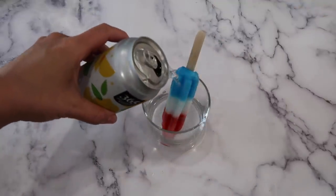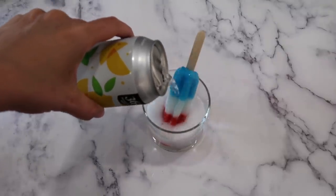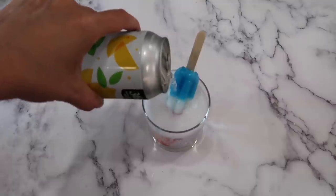This one is very self-explanatory. Take a popsicle — I'm using a bomb pop — place it in a glass, pour sparkling water over it. Boom, done.